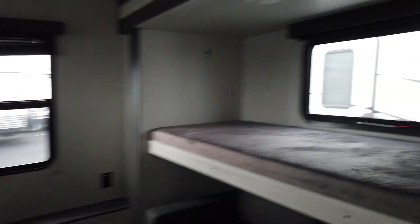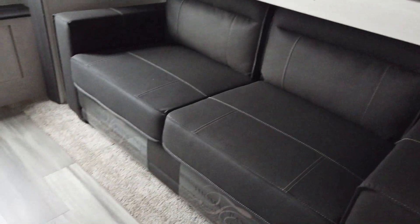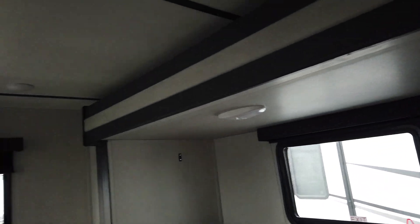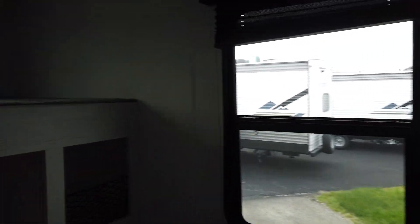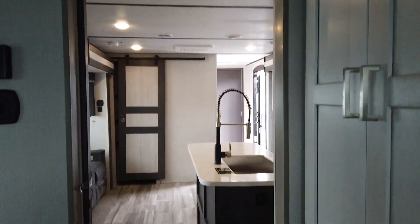This is a great couples coach, but if you needed a second bedroom you would have that space. As you come back into this bunk room, you've got two bunks and a trifold sofa that will actually sleep two more people. This camper is going to sleep about six people, and you have a lot of storage. You've also got a lot of windows to get some air back in the bunk room, or the second bedroom.